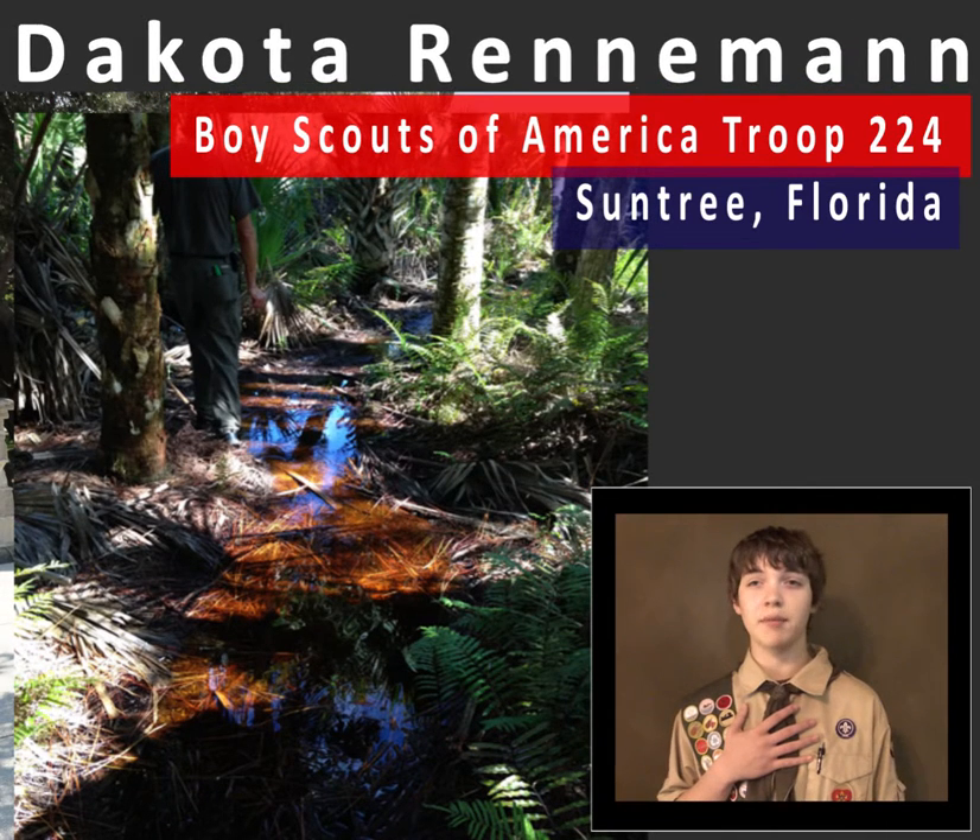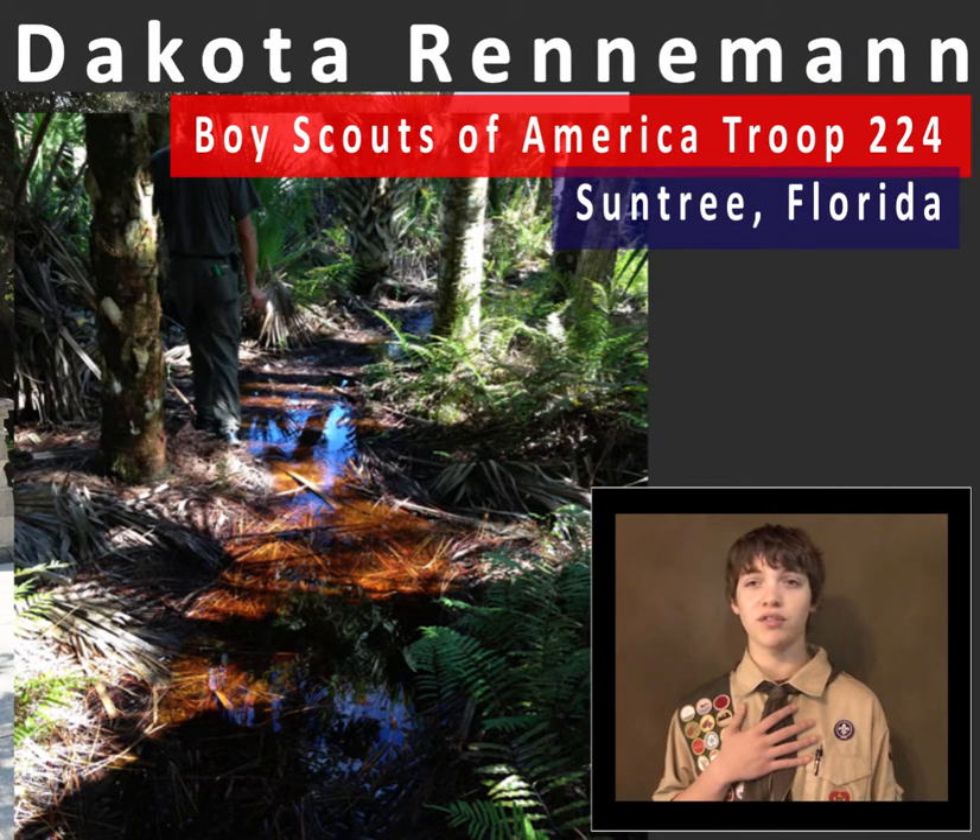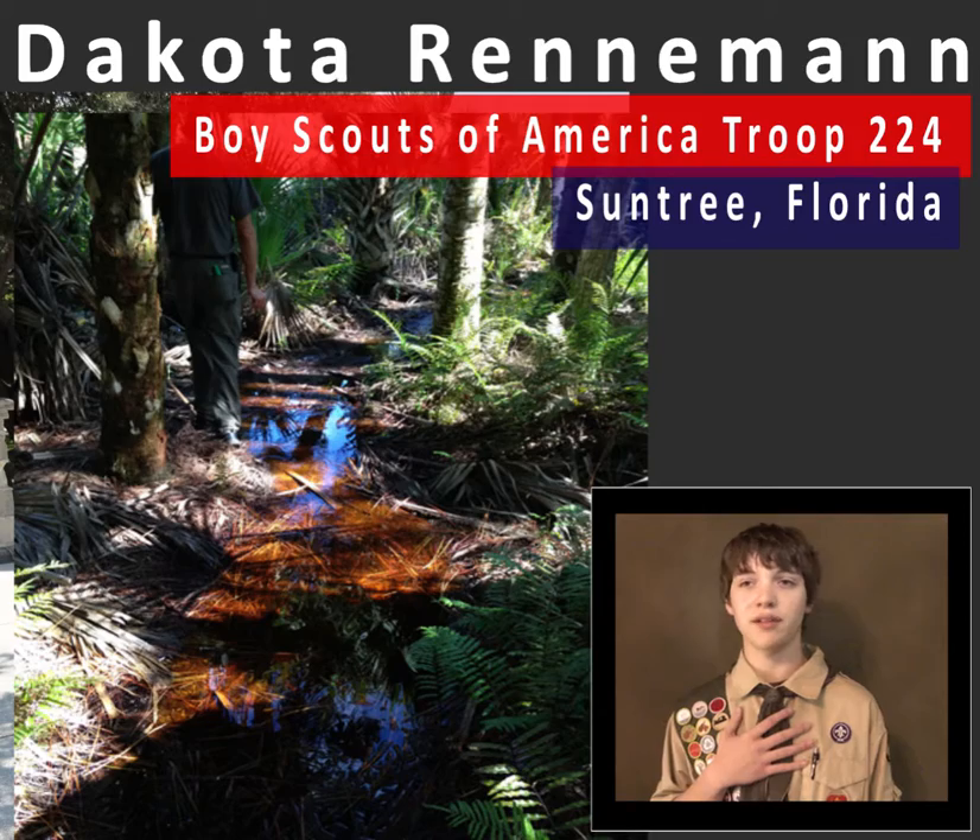Hi, my name is Dakota Renneman and I'm a Boy Scout with Troop 224 who wants you to slay those mosquitoes with your family.